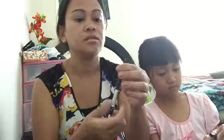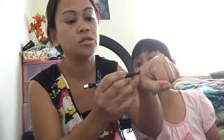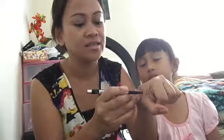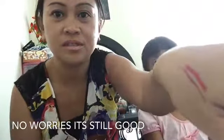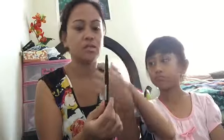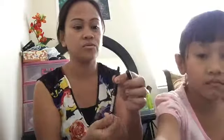This is the lip pencil — I got it in Hot Red. Here's the swatch — it's a really nice red. I kind of broke it though. It's a twist pencil and I twisted it too much. It's not supposed to go that high, but yeah.